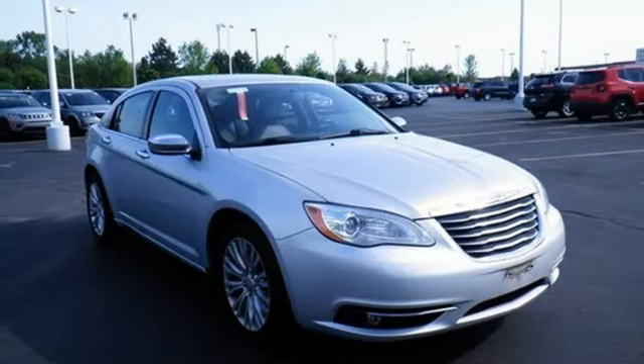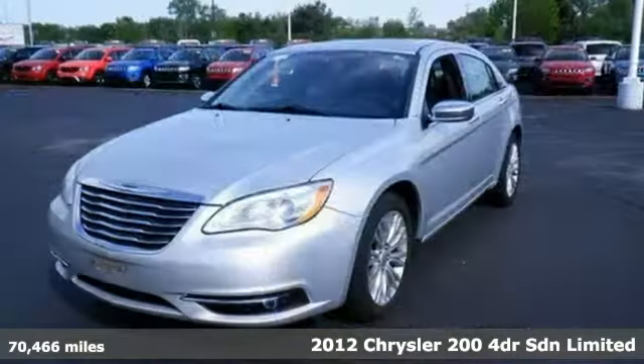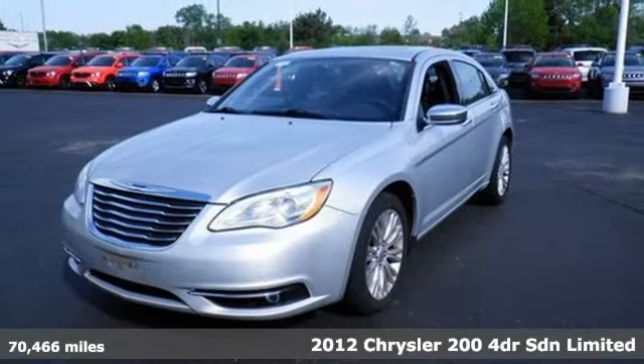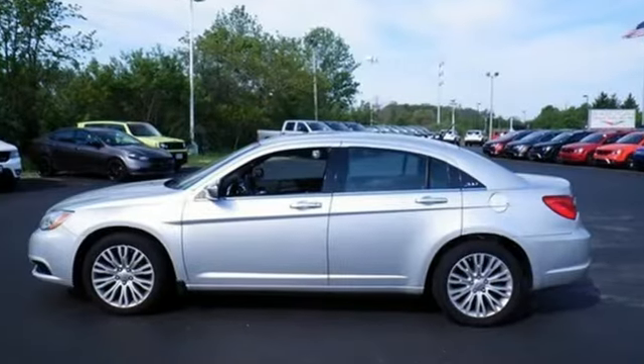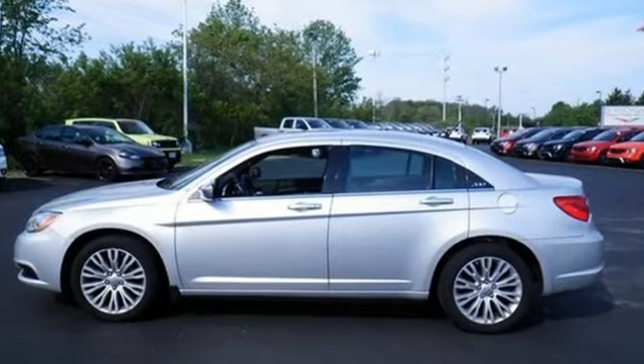Here's a 2012 Chrysler 200. This Chrysler 200 is the culmination of intuitive technology, efficiency, and performance built to compete with the best mid-sized sedans in its class. It's equipped for all your driving needs and wants.